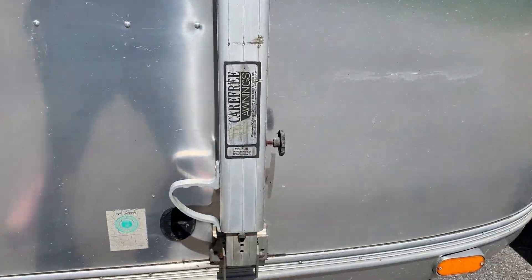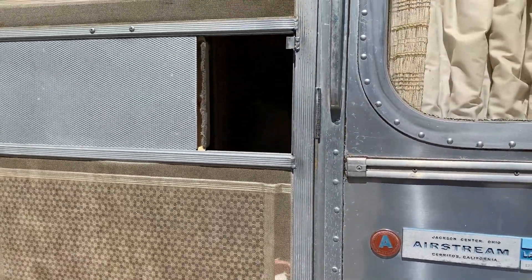It still has the original curtains, fabric, and appliances, so we're going to give you a quick tour.